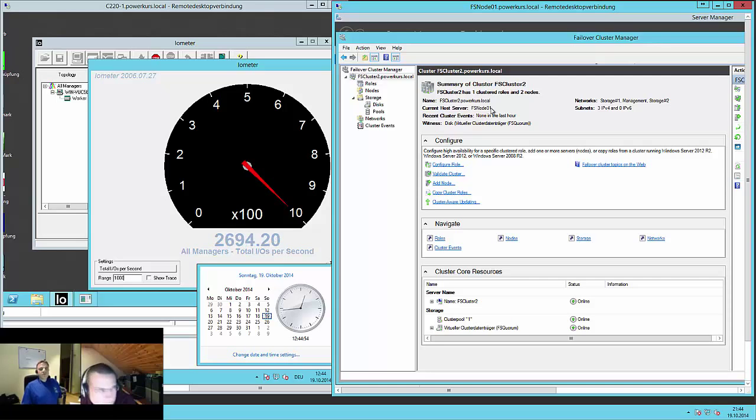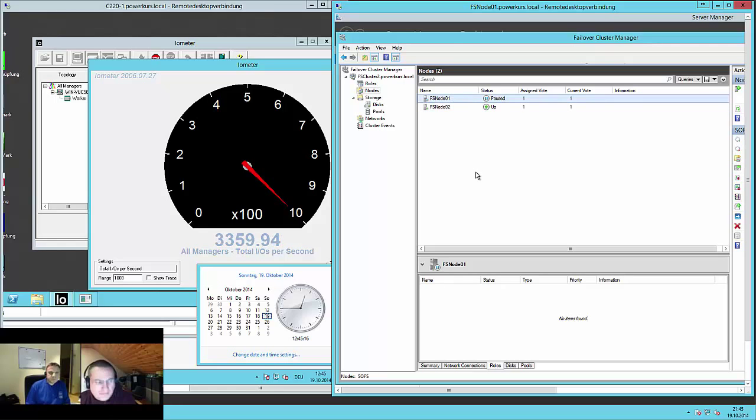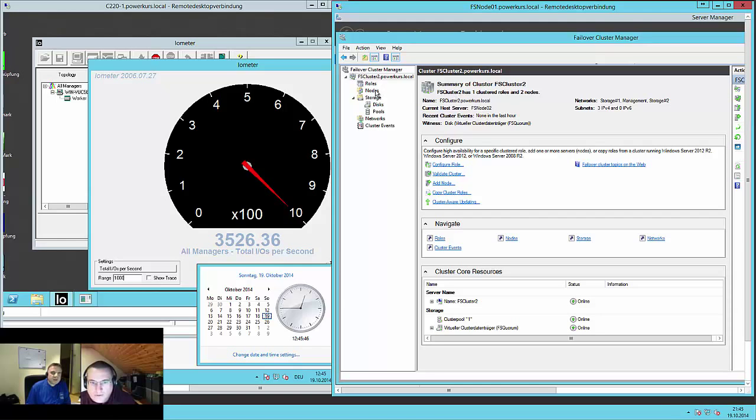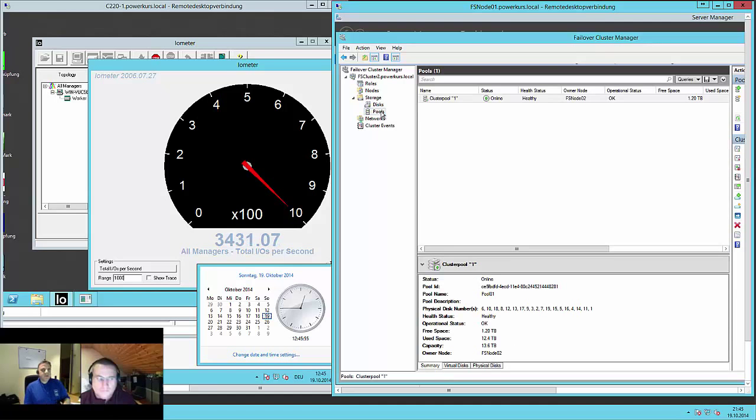I will move all the load to file server node 2. You can do that by going to Nodes in the cluster and pausing the node and draining the roles — this is what you'd do for planned maintenance like patching or adding memory. So we will drain node 1. We can see there is no pool, no disks, no roles on it. Our cluster now shows the current host server is the second one, the scale-out file server role is on the second one, and all disks and the pool are on the second file server. Everything is now on file server node 2.